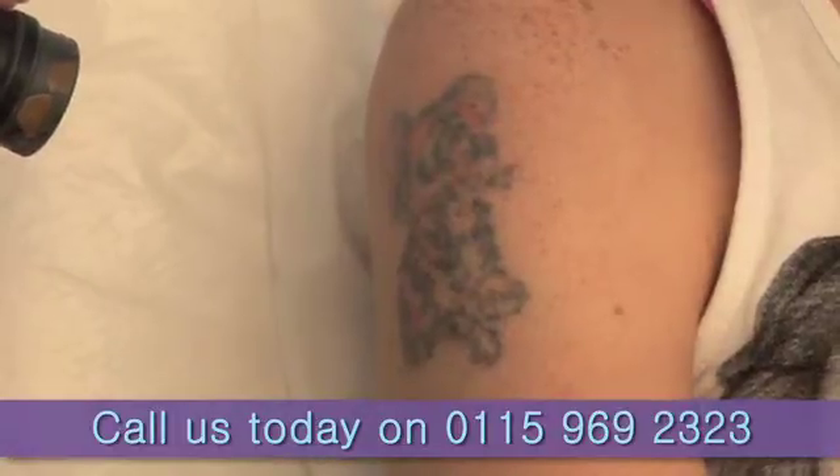So if you have a tattoo that you don't want, my advice is to come talk to the experts. Give us a call on 0115 969 2323, come in for a free consultation and some advice from the experts.